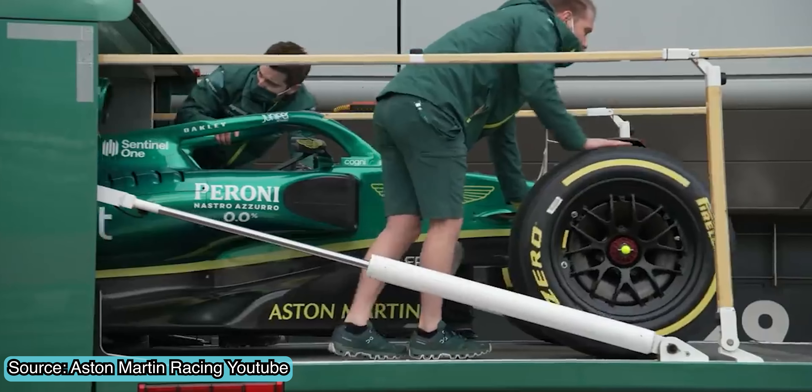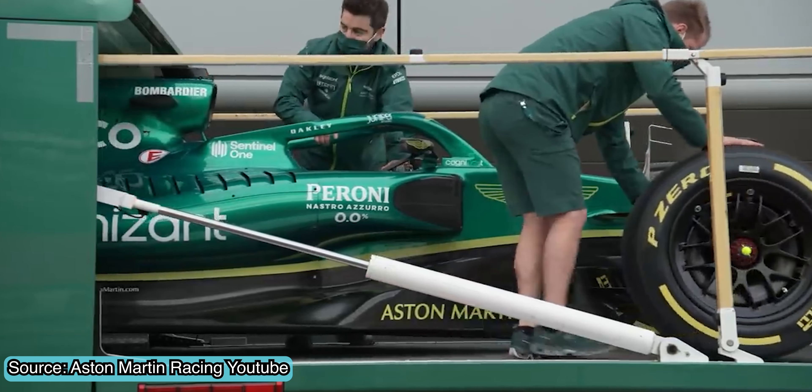The first Formula 1 pre-season test of the season just wrapped up at Barcelona. After three full days of running, there are a lot of things we can learn from the start of Formula 1's brand new era. Let's begin by talking about notes from each of the three testing days and then take a look at the overall results of the testing.